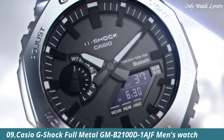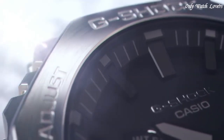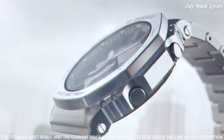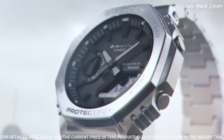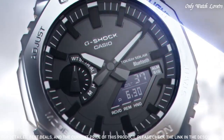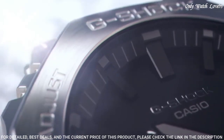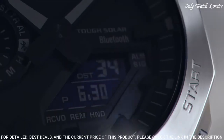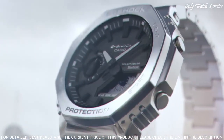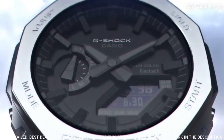Number 9: Casio G-Shock Full Metal GMB 2100 D1 AJF Men's Watch. It has Japanese solar quartz movement and 5691 caliber. Stainless steel case of round shape. Case dimensions are 44.4mm in diameter and 12.8mm in thickness. The dial of this Casio watch is LCD black. Display type: analog digital. This timepiece has mineral glass. Stainless steel band.